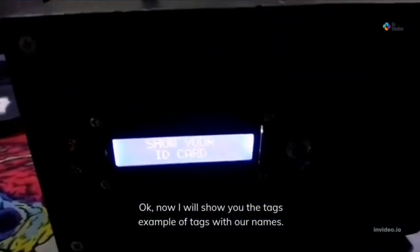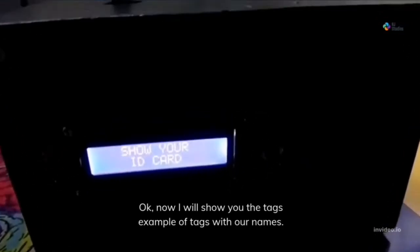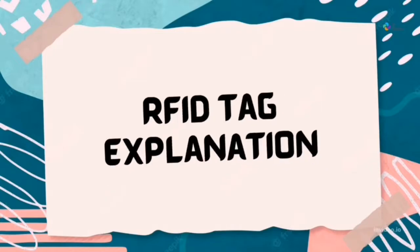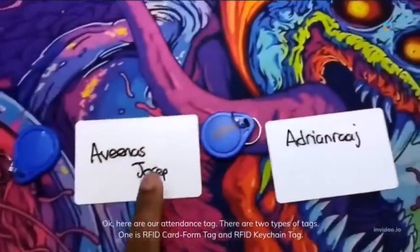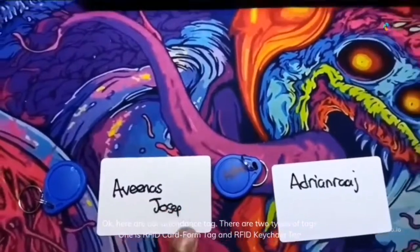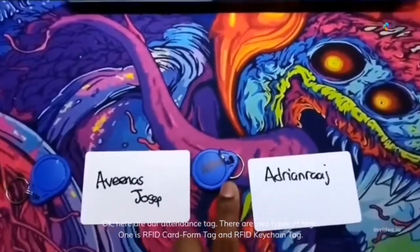Now I am going to show you the tags — examples of tags with our names. Here are our attendance tags. There are two types of tags: one is the RFID card form tag, and the other is the RFID keychain tag.